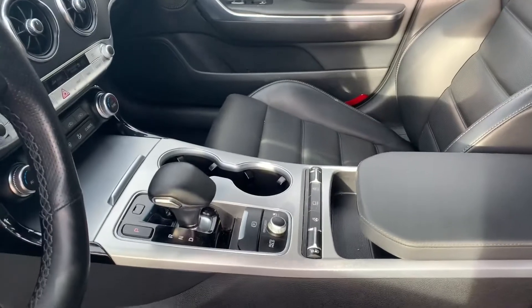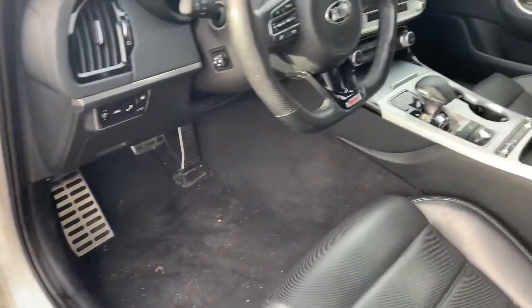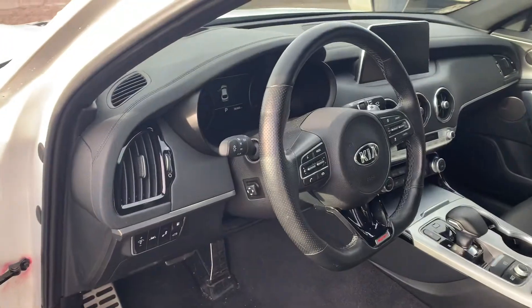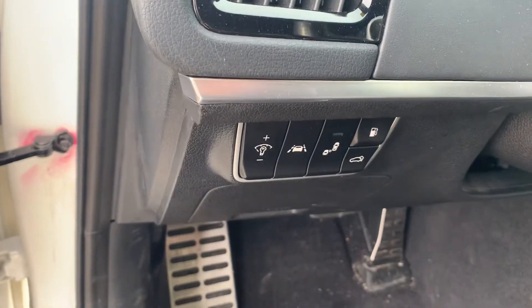That being said, maybe you like the black, but I imagine you're reaching out on this one because of what it is. Condition on it is perfect — it just came in, it's got a little bit of dirt on the bottom, I still have to run it through my full detail. This is just how it came in.